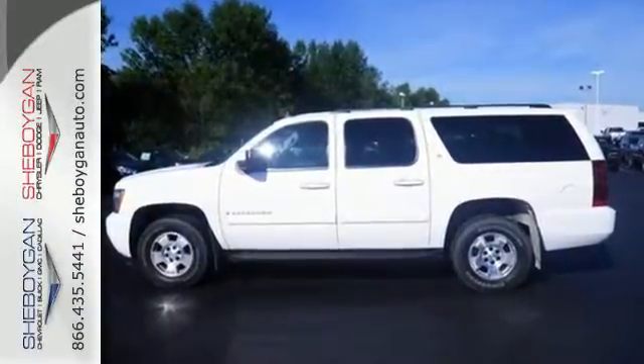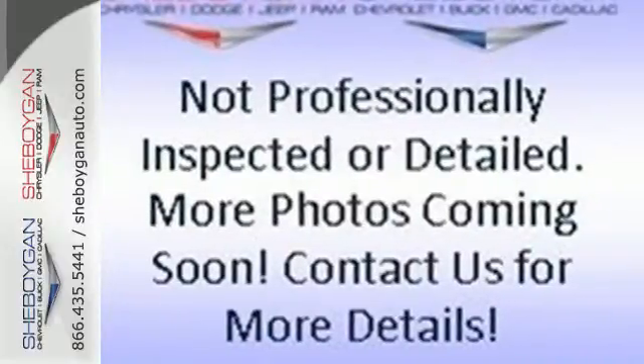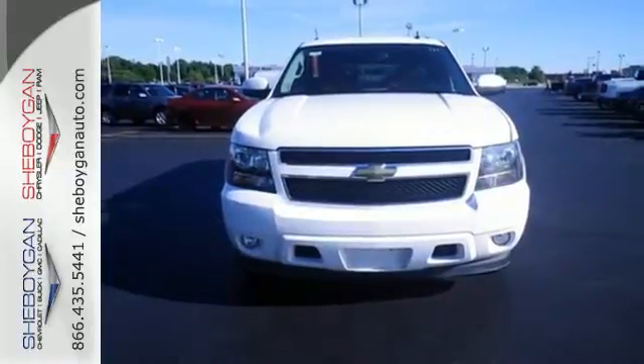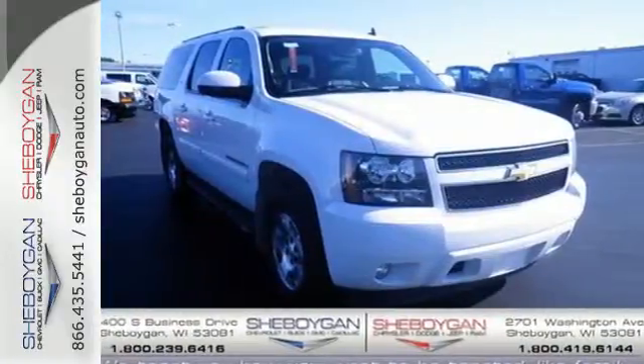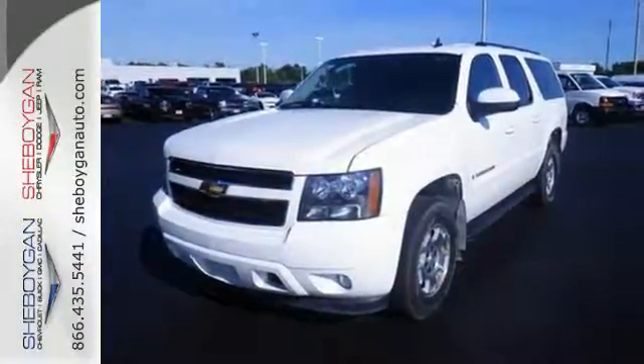Inside the spacious passenger cabin you'll find dual-zone air conditioning, OnStar Emergency SOS, and an 8-speaker sound system with CD and MP3 decoder. The most widely acclaimed people and cargo hauler of all time boasts Chevrolet V8 power and proven durability.